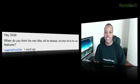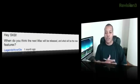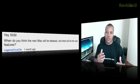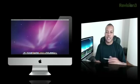The next question comes from Legends Never Die. They asked, hey SKB, what do you think the next iMac will be released and what will be the new features? Well, I think we'll see the new iMacs plus a whole bunch of other new Macs as well at WWDC this year. I did a video not too long ago — I'll put it on the side so you can click that. I think we'll see the new iMacs at WWDC, which goes down in early June.